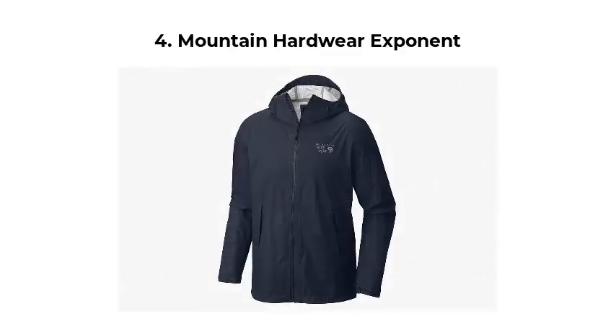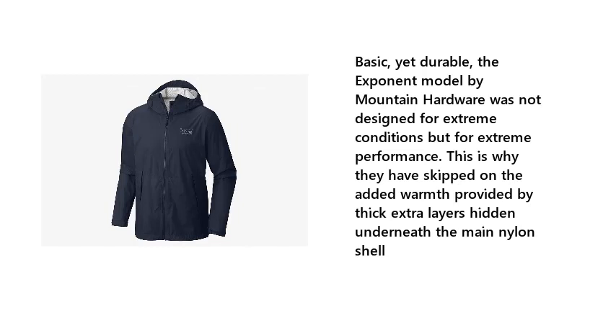Number 4: Mountain Hardwear Exponent. Basic yet durable, the Exponent model by Mountain Hardwear was not designed for extreme conditions but for extreme performance. This is why they have skipped on the added warmth provided by thick extra layers hidden underneath the main nylon shell.